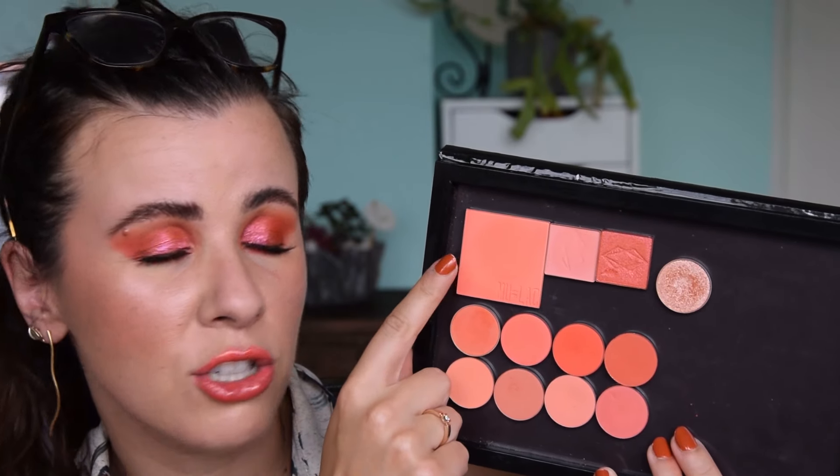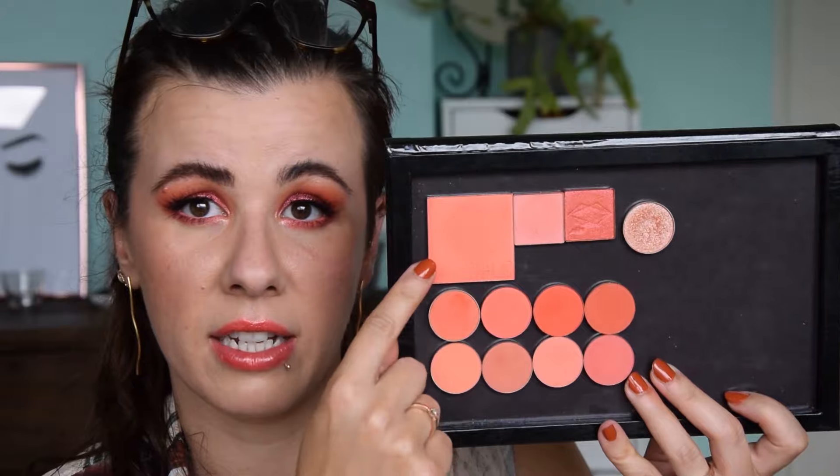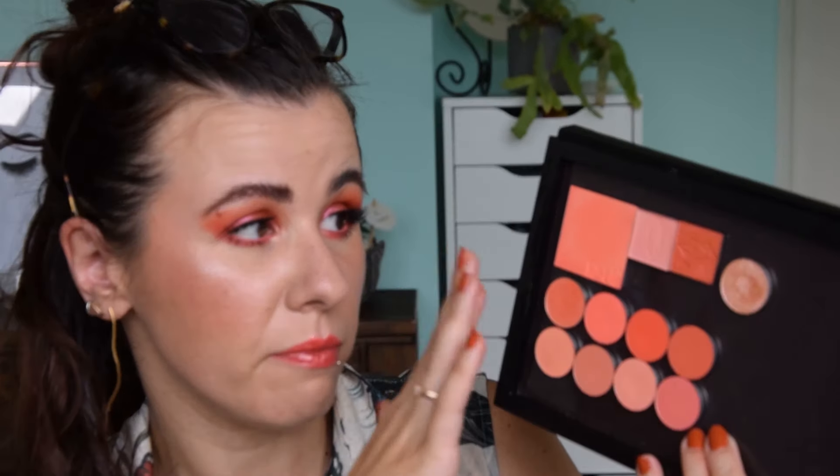Up here we have a blush from Mulac Cosmetics — the shade is Scar — and that's a nice corally matte blush, very pigmented. Palette-wise, my favorite coral is in the Huda Beauty Neon Orange Palette; together with the orange and a more pinky coral, they work really well for a full coral eye look. The rest of the products I'll talk you through during the tutorial. Don't forget to subscribe and let me know your favorite coral products and what color I should do next!